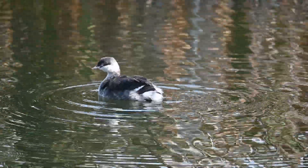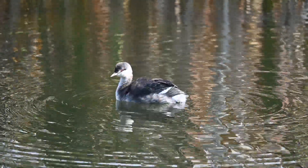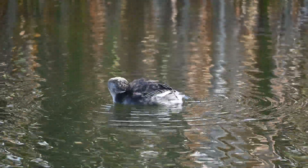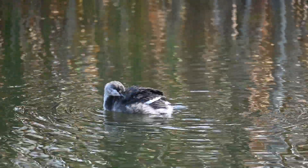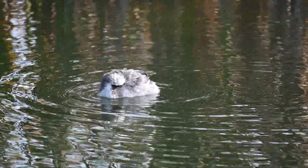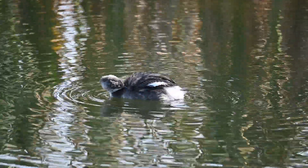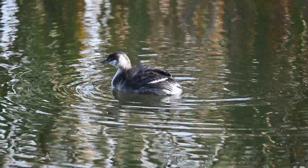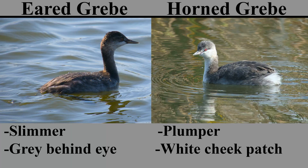The basic or non-breeding plumage, shown here, features a black crown and a white cheek patch, with grays and whites on the rest of the body. This can make it quite difficult to distinguish from the basic plumage of the eared grebe, which overlaps in range with the horned grebe. The eared grebe has a gray smudge behind the eye and a less clear border between the cheek and the crown. Eared grebes are also slimmer, though this is a difficult field mark without comparison. You can see in this diagram the comparison between the eared grebe and the horned grebe for non-breeding plumage.